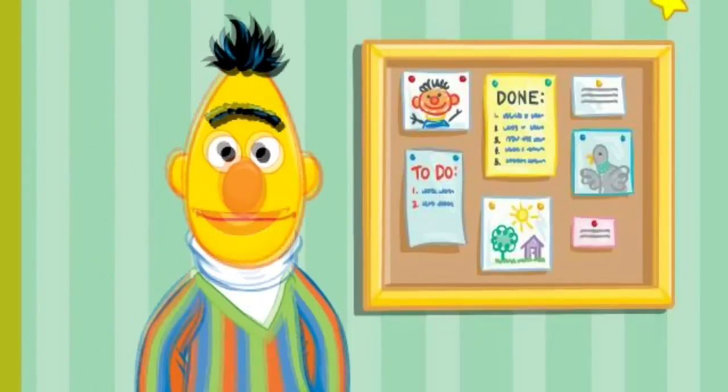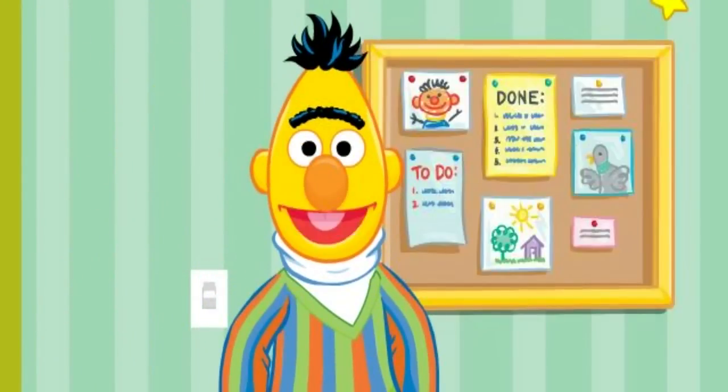Hi there. I'm so glad you're here. I was about to admire my paperclip collection. Come on in. Bernice and her pals are already here.